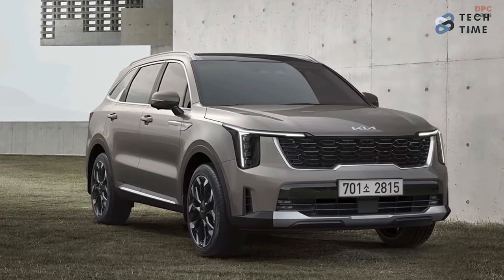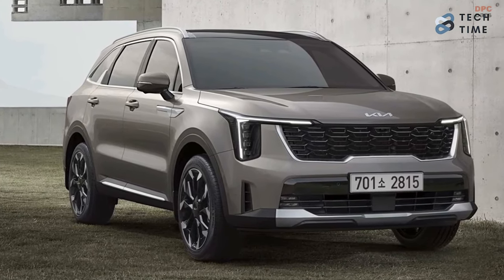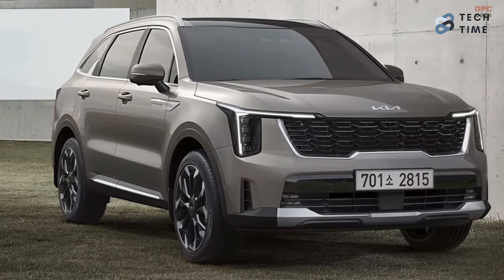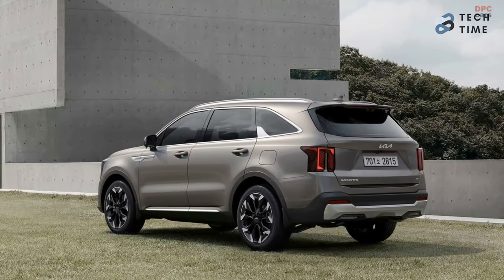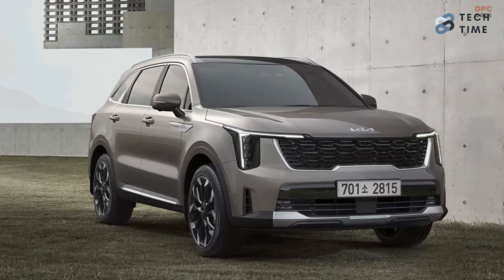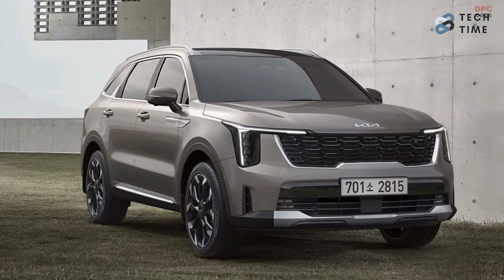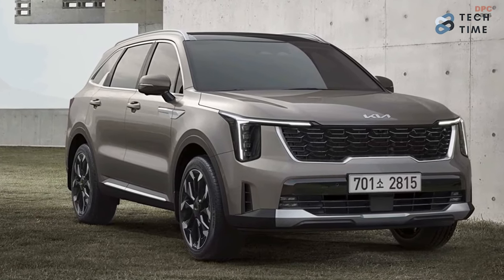When it comes to the powertrain, the facelifted Kia Sorento will come with a range of powertrain options in its home market of Korea. Among these options, there will be petrol, diesel, and hybrid variants. As the owner, you can choose whether you want the two-wheel drive option or the four-wheel drive configuration, which will also be available for the hybrid model.